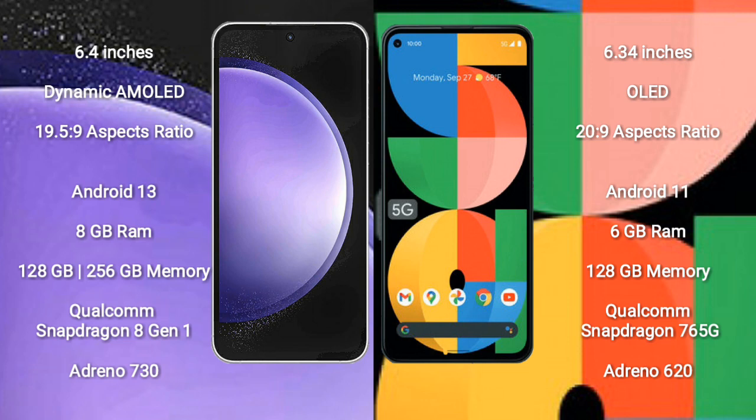Google Pixel 5a comes with 6GB RAM and 128GB internal storage, Qualcomm Snapdragon 765G processor, and GPU Adreno 620.